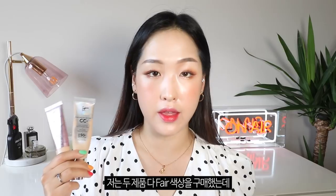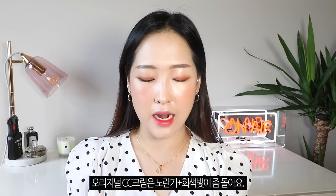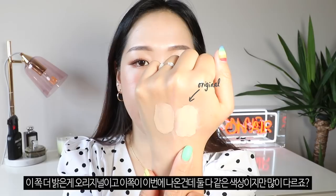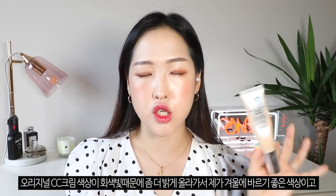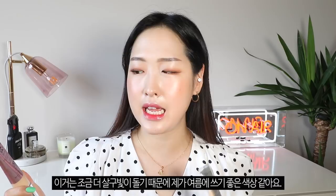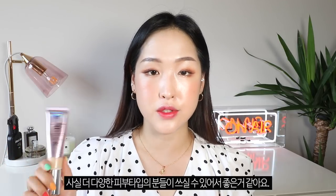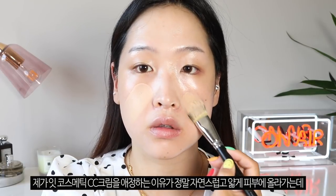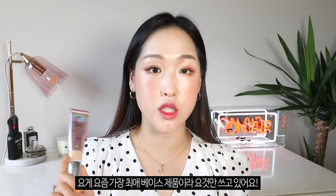That's the original Your Skin But Better CC cream and this is the illuminating version. I bought the shade Fair for both, but I feel like the illuminating version has more of an apricotty, slightly orangey shade whilst the original is slightly more yellowy and grayish. You can definitely see the difference in color. The original is better for me when I have paler skin in wintertime, and this one is my summer shade because it's slightly more tinted. It doesn't have a crazy amount of glow which makes it wearable for anyone. I love how naturally and thinly they go on the skin whilst providing decent coverage — they feel so light and natural, perfect for summer.